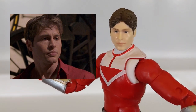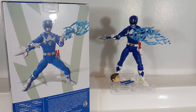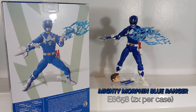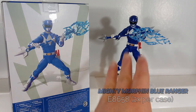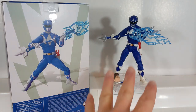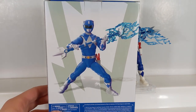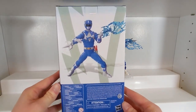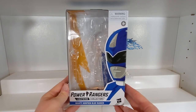There is the Jason portrait head — not one of the all-time greatest Lightning Collection heads but not too bad. And there is the Wes head. Next up we have the Mighty Morphin Blue Ranger, Billy. For the most part there's really no difference between the 3D render on the box and the final figure, except the actual figure is a much darker blue, which is more accurate — the render uses a very light blue which is a bit odd. Pretty standard box otherwise, with the Tom Whalen box art on there as well.